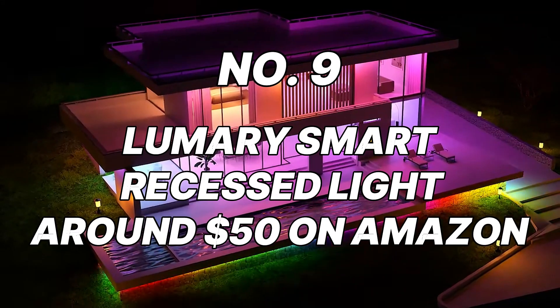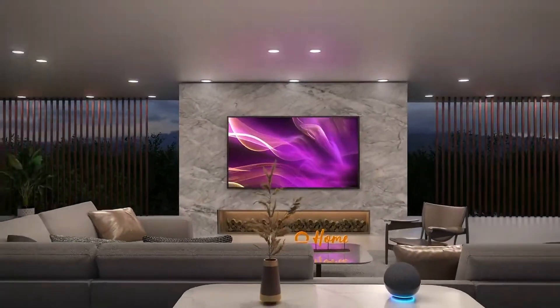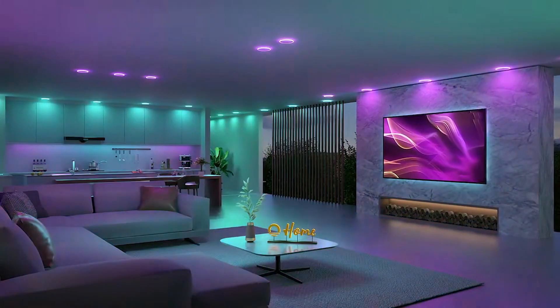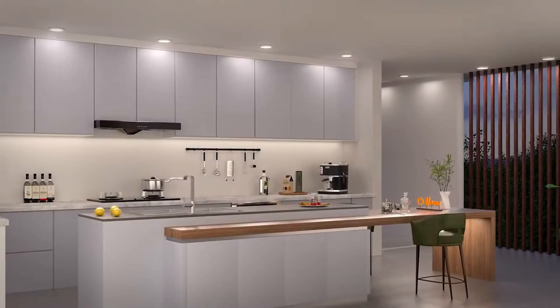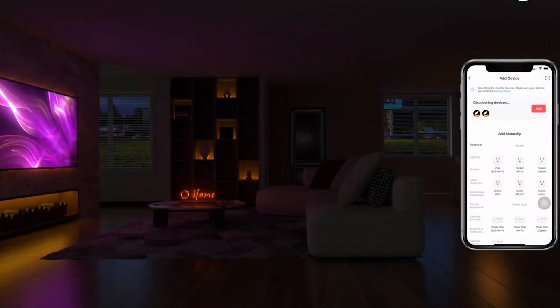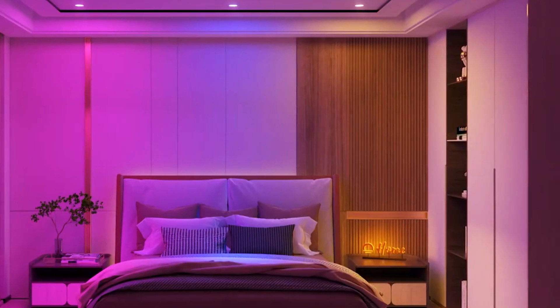Number 9: Lumary Smart Recessed Light, around $50 on Amazon. The jarring blast of your phone alarm might be enough to drive anyone back under the covers the moment it goes off. The Lumary Smart Recessed Light provides a more soothing and nature-inspired approach to waking up. You can schedule sunrise simulations that gradually fill your room with warm, peaceful light by using this gadget, which integrates easily with your smart home system. Beyond mornings, the Lumary Light can be adjusted throughout the day to create the ideal atmosphere for reading, unwinding, or having a romantic evening.